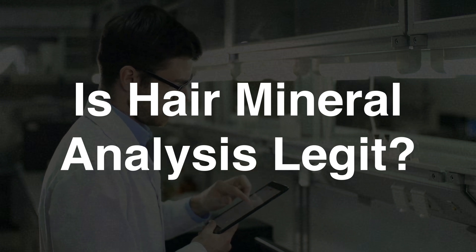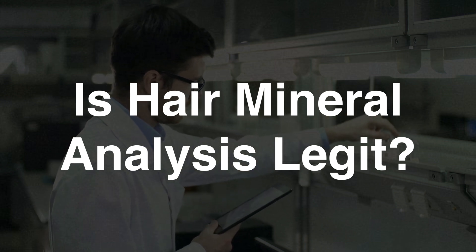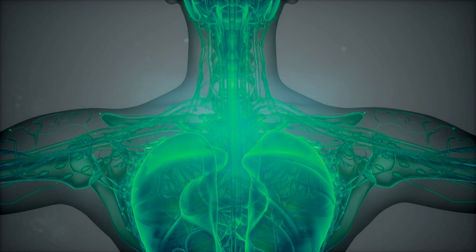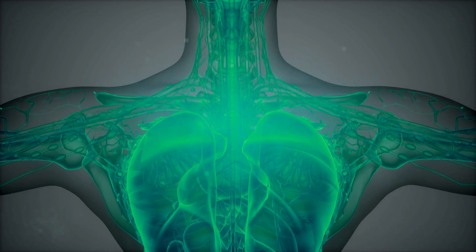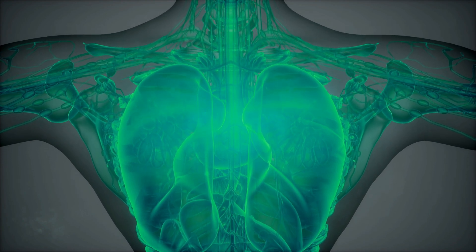Online, you will find a lot of conflicting evidence and some websites calling it pseudoscience or even a scam. In the following few minutes, I want to go over the most common objections against HTMA, and I also want to explain the idea behind hair mineral testing and why it's so often misunderstood. You will then realize how complicated nutrient testing actually is and why the standard advice of just get a blood test is pretty bad.